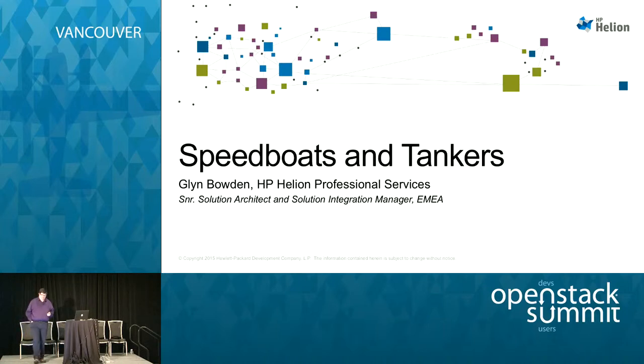My name is Glyn Bowden, I work for HP — HP Helium Professional Services in EMEA. I'm one of the senior solution architects there, as well as running the solution integrators team, a highly talented team that does deployments based on the designs I work with. My background is technical, but this isn't a technical presentation. This is about the other stuff that breaks OpenStack rather than the technical bits — the things that can trip my team up that haven't been thought of before we get in there.